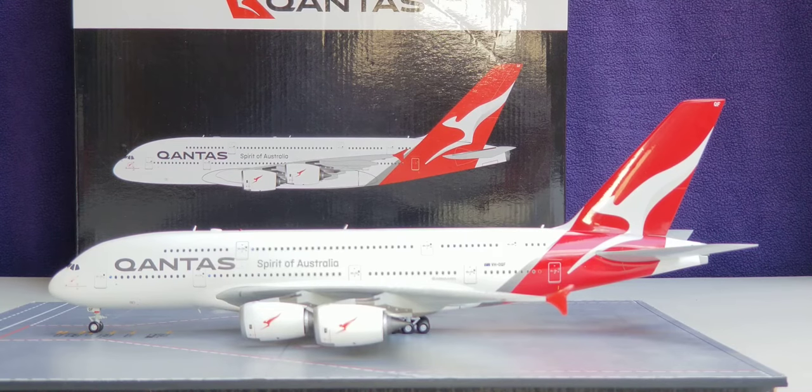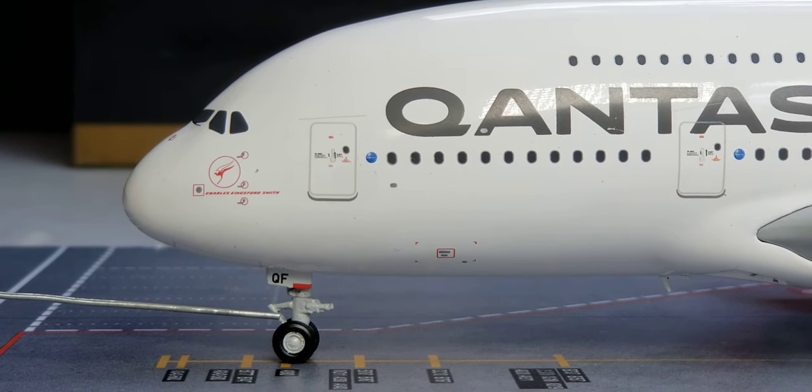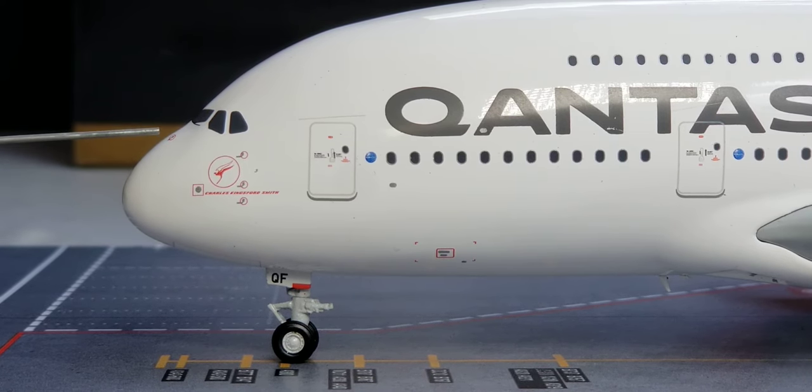So, with all that information out of the way about this nice-looking livery scheme, let's get down to the nitty-gritty, and I'm going to show you all the details on this aircraft. We're going to start at the front of the aircraft here on the port side, where you see the front nose landing gears, the landing gear struts, as well as the landing gears featuring the partial registration ship number QF. You see the pitot tubes in the static ports, the nose cone, and the windshield wipers in the cockpit windows.